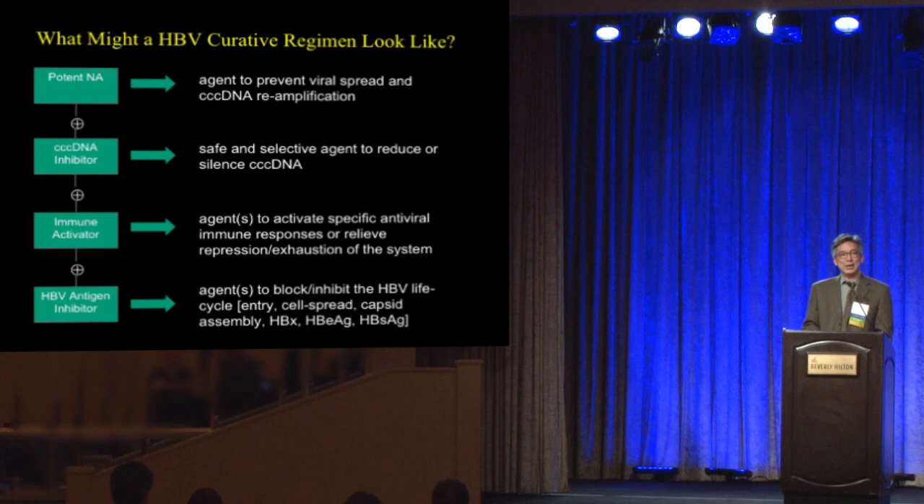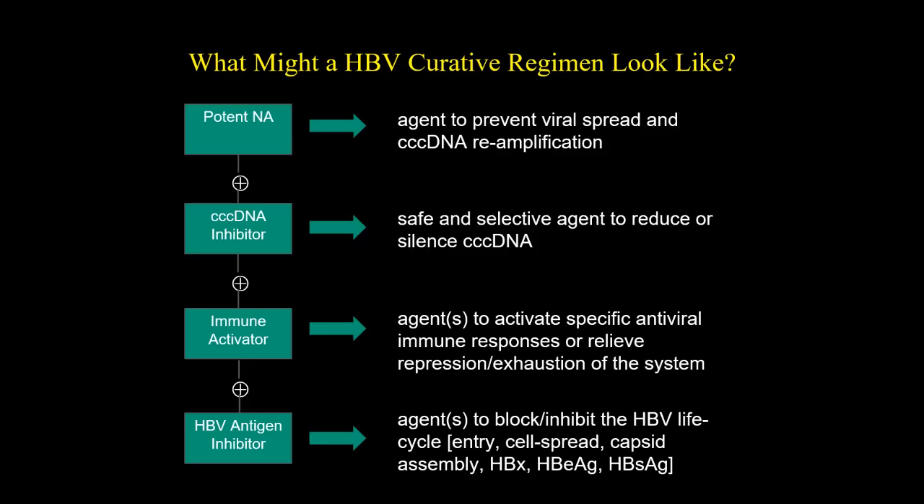What might a curative regimen look like in the future? Taking lessons from hepatitis C, hopefully we'll have a one-pill fixed-dose combination containing a potent nucleoside analog like tenofovir or entecavir, mixed with a cccDNA inhibitor, maybe an immune modulator, maybe an e-antigen blocker. It would be ideal to take this fixed-dose pill for three to six months, have surface antigen disappear, be cured of hepatitis B, stop medication, and move on.